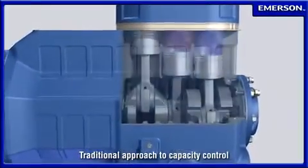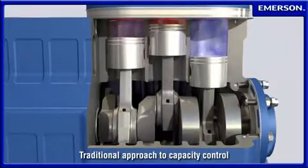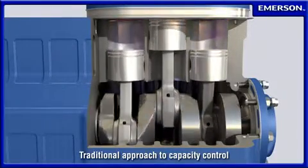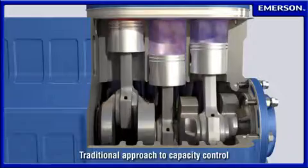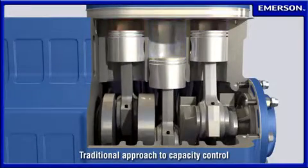In refrigeration applications, product quality is maintained by precisely controlling the temperature while minimizing energy consumption. Traditional modulation approaches that require compressor cycling can lead to problems, including uneven cooling and reduced compressor life.